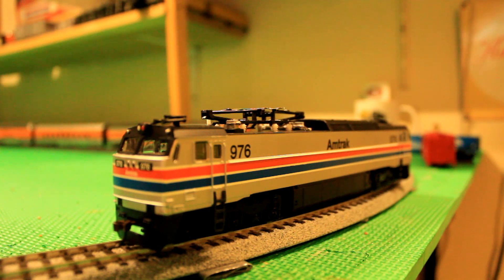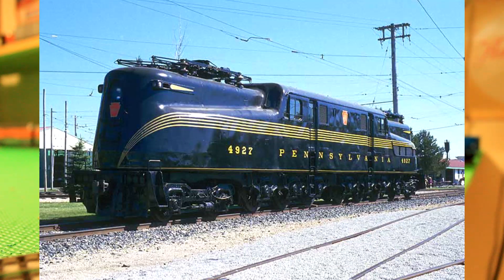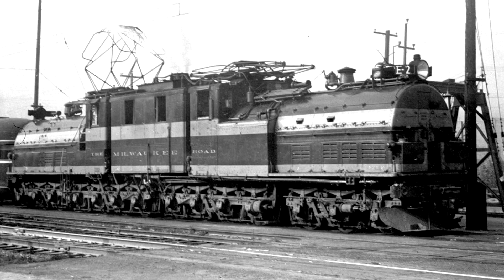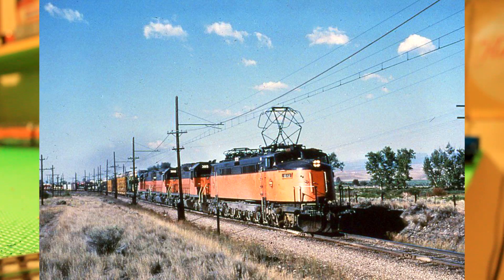Anyways, all joking aside, the General Electric E60 really caught my eye, and I can safely say it's one of my new favorite electric engines, along with the AEM-7, GG1, the Milwaukee Road Bipolar locomotives, box cabs, and their classic Little Joes.